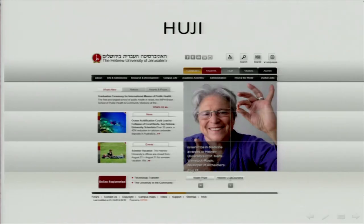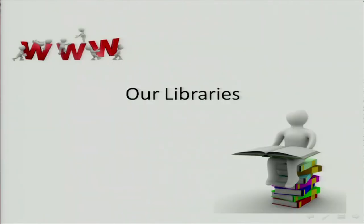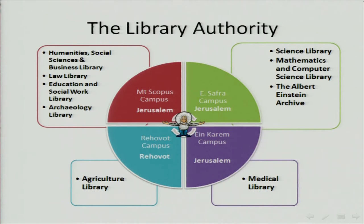We have a lot of research projects. For example, Professor Marta Rosin found a drug called Excellent which is supposed to help with Alzheimer's. We also have Aleph — some of you might be using Aleph from Ex Libris. Aleph was written for the Hebrew University Libraries in the early 1980s. We still have eight libraries with the Library Authority, where I'm the chief librarian, on four campuses, and the Albert Einstein Archive.